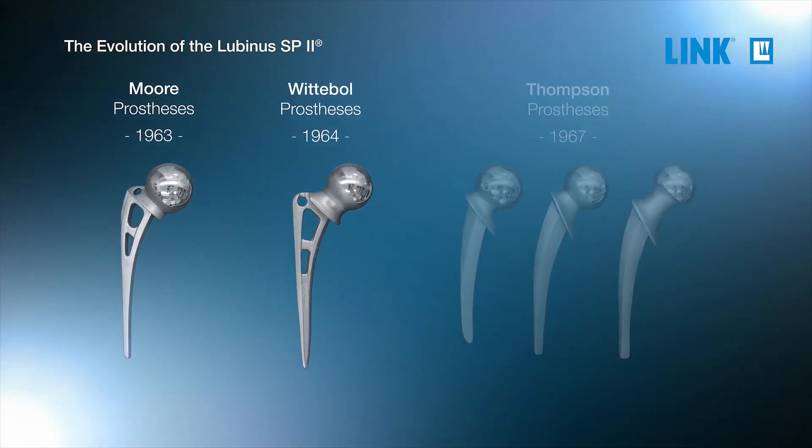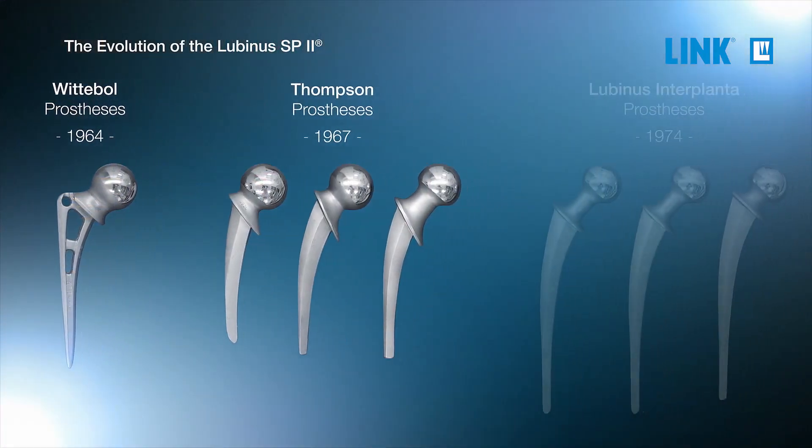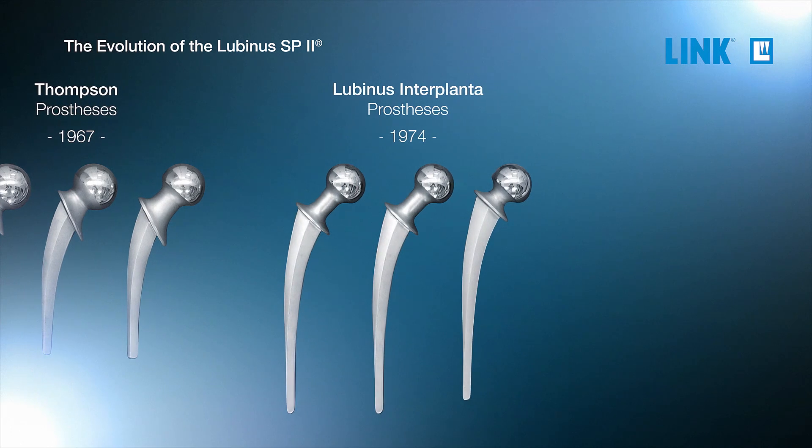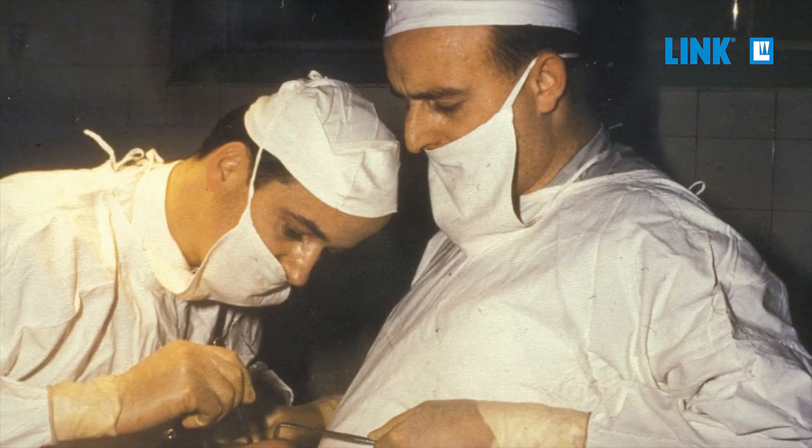That later changed with the Thompson prosthesis, which had three different sizes available. The first own development of an implant at the Lubinus Hospital started back in 1974 with the Lubinus interplant stem, which at the time still had the diamond shape of the stem common at those days. A couple of years later, the first aseptic loosening occurred, and it turned out that one problem would be the fixation of the cement in the bone or fixation of the implant in the cement.